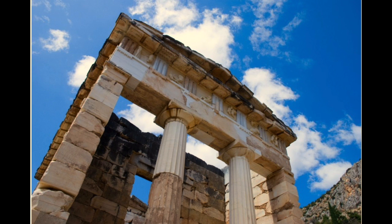These images show how much of the Athenian treasury still stands today, so you can only imagine how amazing the architecture must have been and how beautiful the building must have been when it was first built.